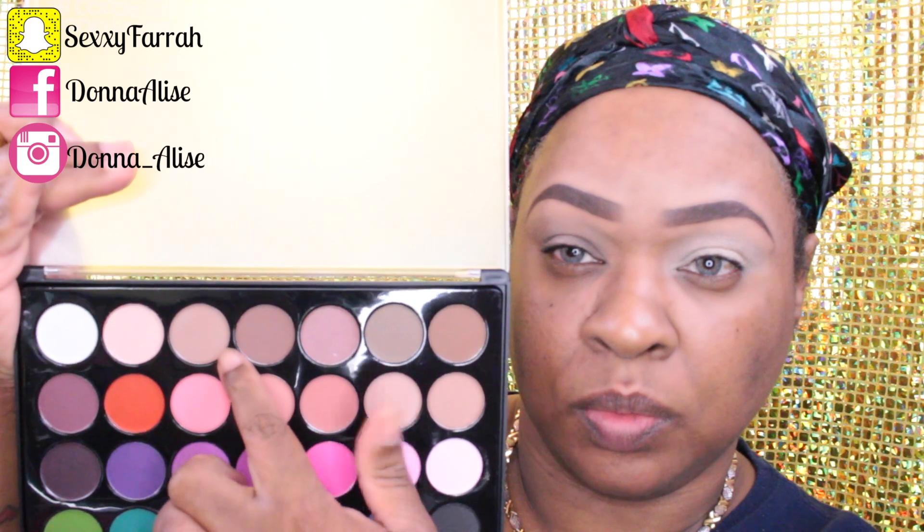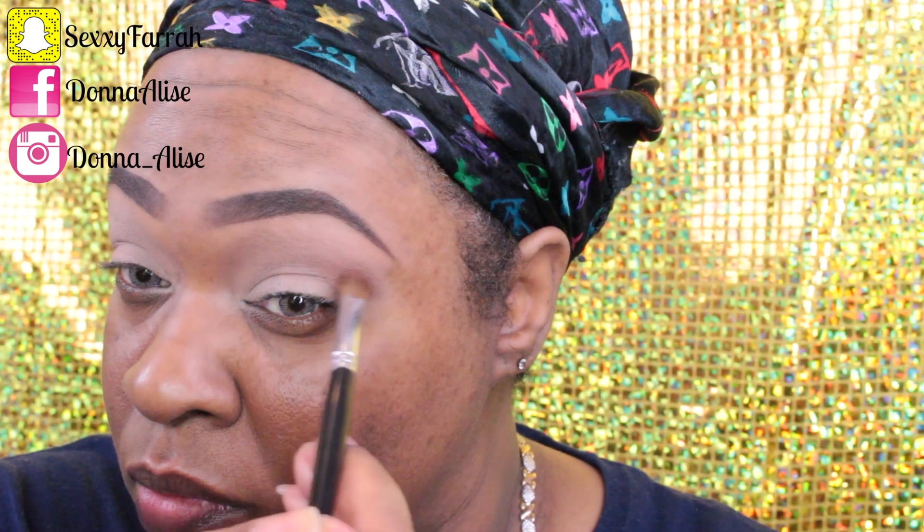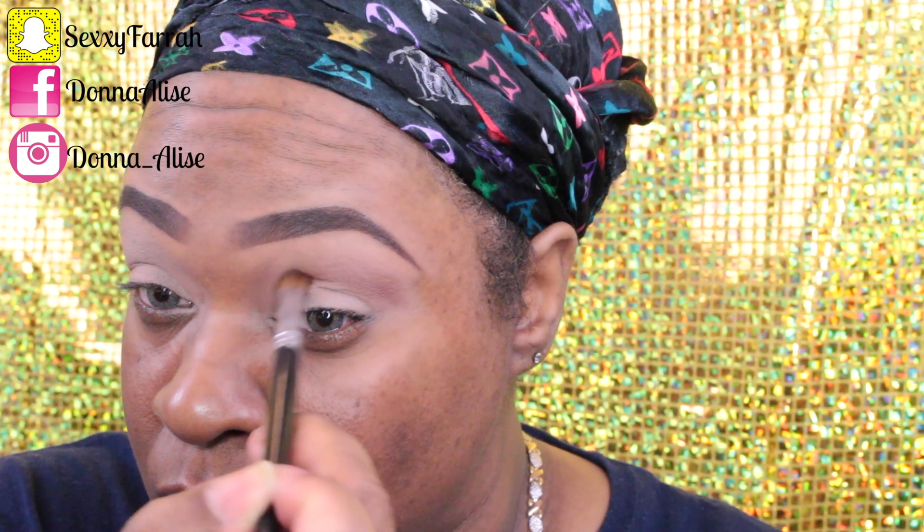For my transition shade I'm going in with this color from the BH Cosmetics Modern Matte 28-color eyeshadow palette, and I'm just going to place that all over my entire lid. Then going in with that same palette, I'm using this color and placing it into my crease, building it up to where I want it to be.